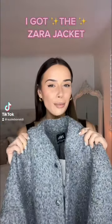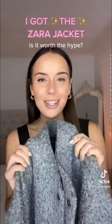I managed to get my hands on the sold out Zara Bomber jacket, so let's style it up and see if it's worth the hype.